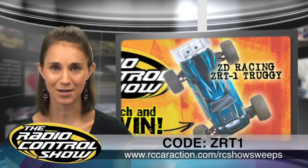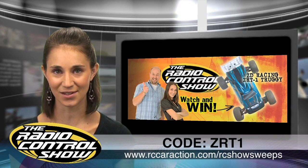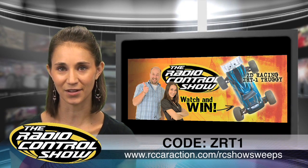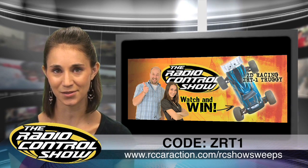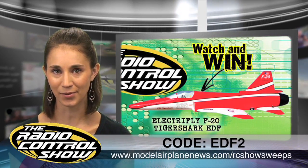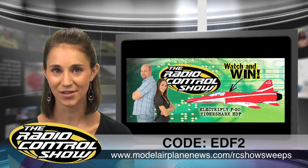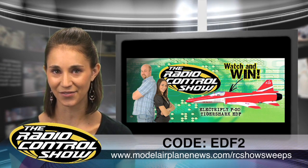Go to rccaraction.com/rcshowsweeps for a chance to win a ZD Racing ZRT1 Truggy. Just fill out the form and punch in code ZRT1. And for you plane guys, you can win an ElectriFly F20 Tiger Shark EDF. Go to modelairplanenews.com/rcshowsweeps, fill out the form and enter code EDF2. Good luck.